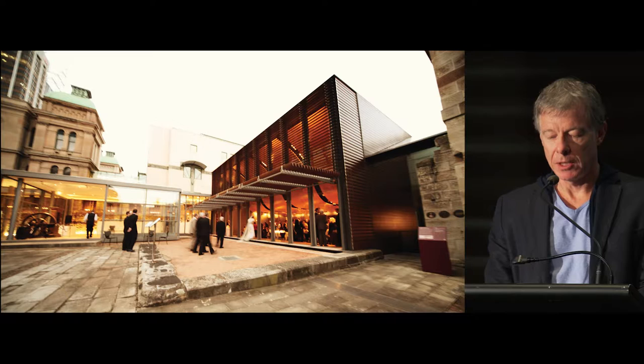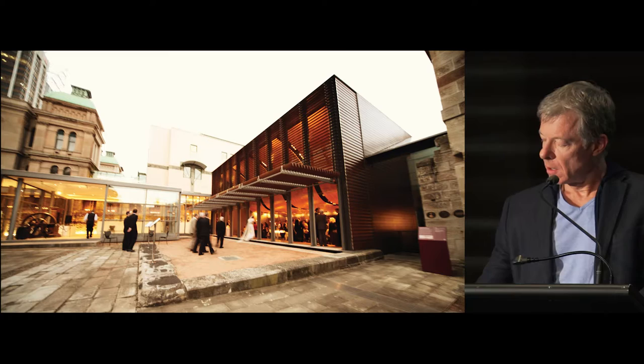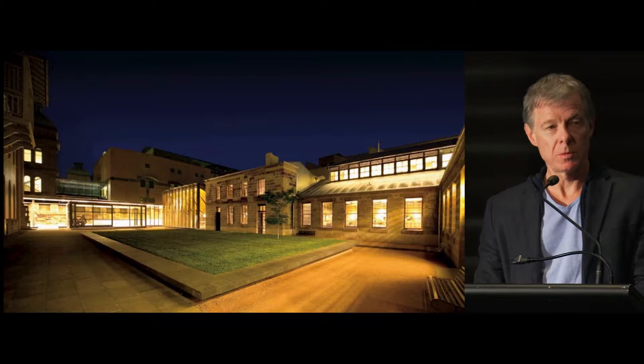This was a place transformed from a courtyard precinct to keep the public out, to the embrace of events and ceremony and the sharing of knowledge. At each moment, the materials and forms of the new were going to be in juxtaposition with the old, and we had to think very carefully about this.